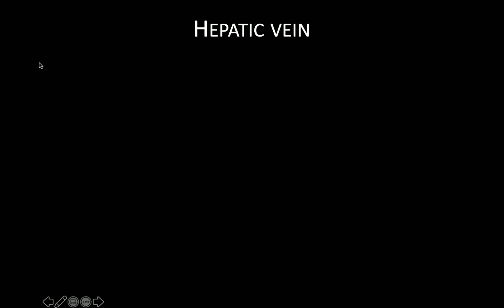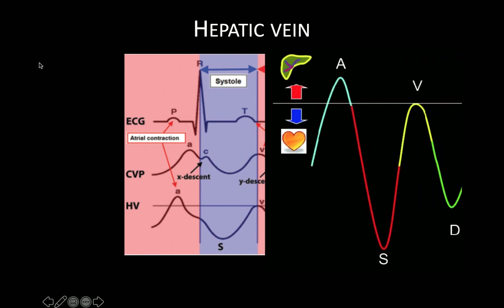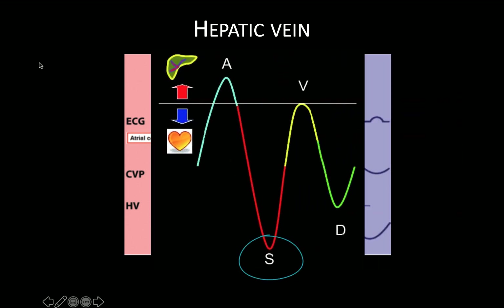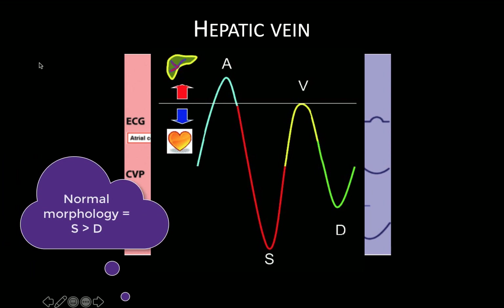Starting with the hepatic vein: the hepatic vein waveform is different from a traditional monophasic, low-velocity venous waveform given its proximity to the heart. A normal hepatic vein waveform is triphasic, although it actually has four components, as seen here in relation to the familiar CVP waveform. The primary components are the S and D waves, corresponding to systole and diastole respectively, where blood flows towards the heart. The A and V waves denote blood flowing up the hepatic vein towards the probe, representing atrial contraction and atrial overfilling respectively. Under normal physiologic circumstances, the S wave is greater than the D wave.